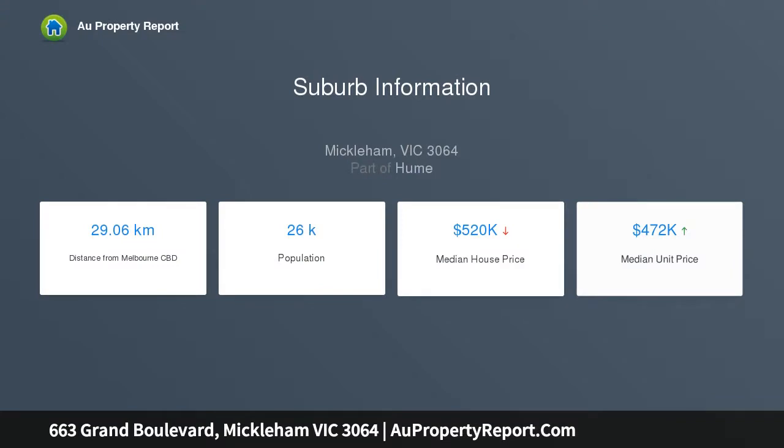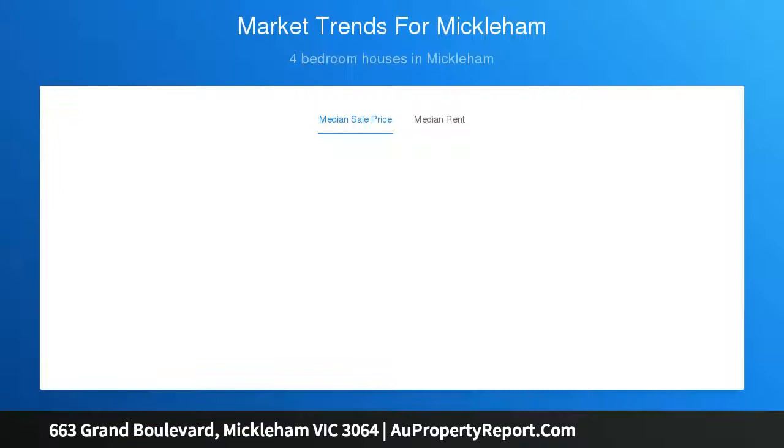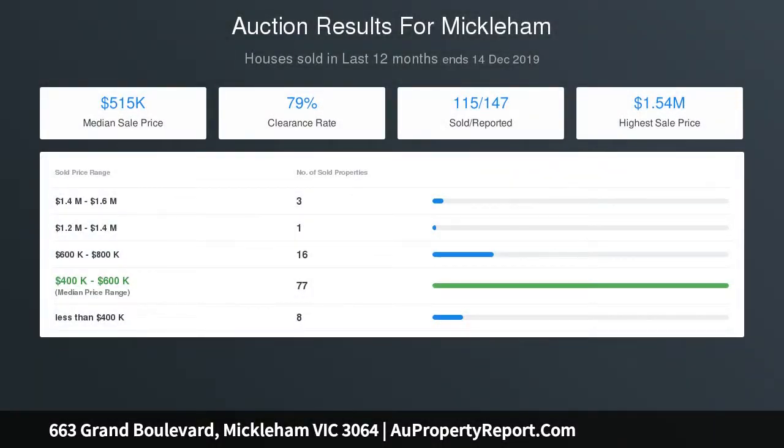Formal and informal living zones further enhance its family credentials, including a spacious front lounge study area retreat and vast open plan family dining area, accompanied by a superb kitchen with ample cupboard space, stainless steel appliances, and butler's pantry complete with its own sink and gas cooktop.